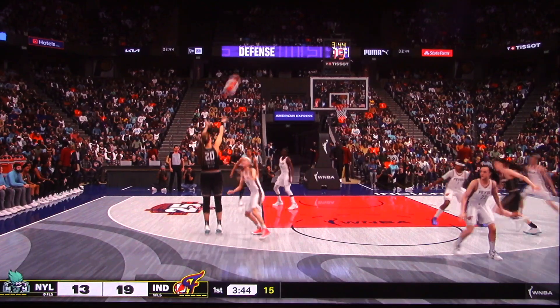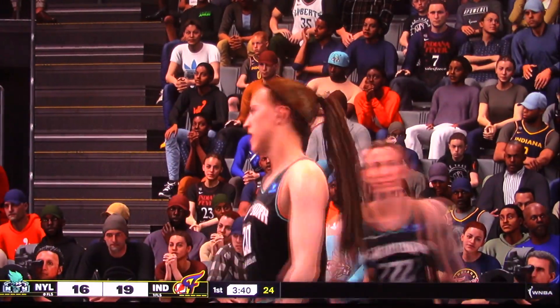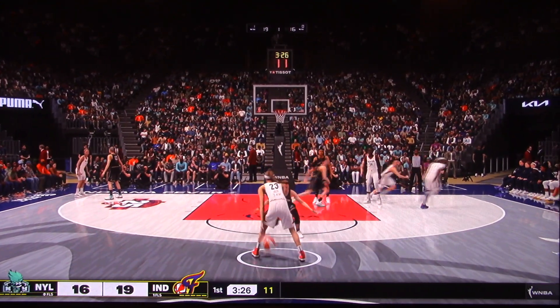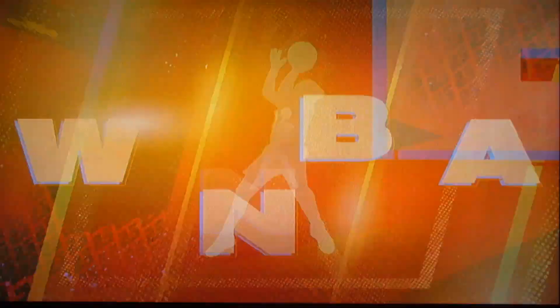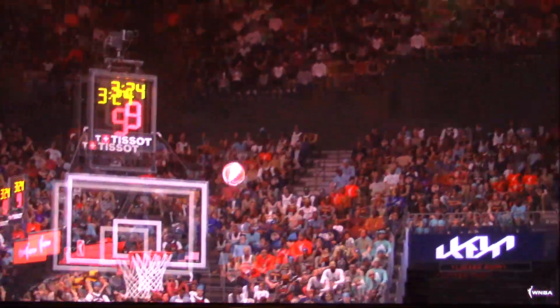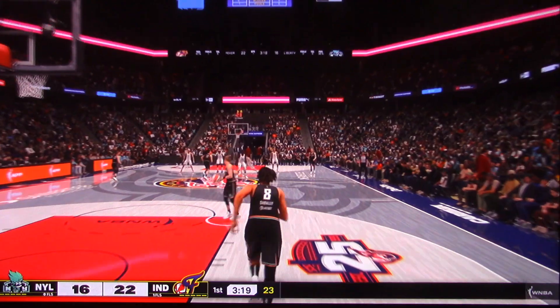Ionescu outside. And that comes off the assist by Courtney Vanderson. To the wing right side, and another three for Indiana. Her ball distribution has been outstanding. All you have to do is look at the numbers — those assists do not lie. They keep piling up.